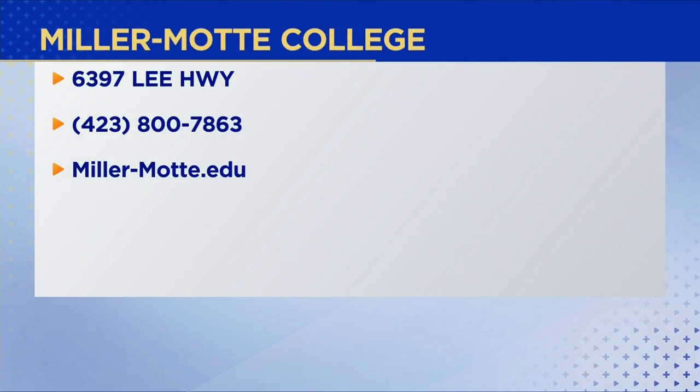Don't put off to tomorrow what you can do today — and don't put off to the next minute what you can be writing down right now. Here's the contact information: Miller-Mott College on Lee Highway. Their phone number is 423-800-7863. If you want to check them out online, it's miller-mott.edu. Thank you both. Thank you so much.